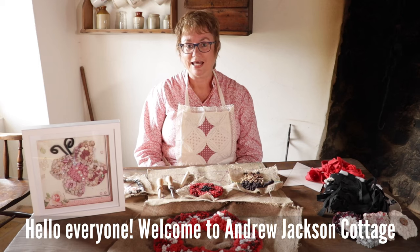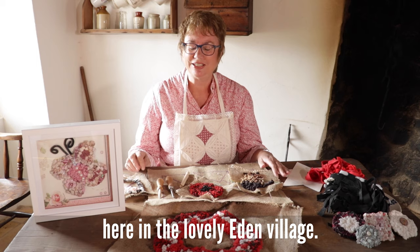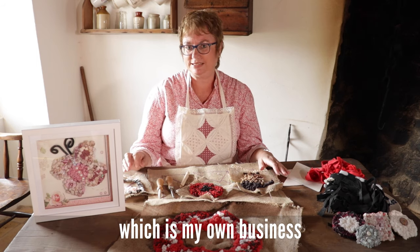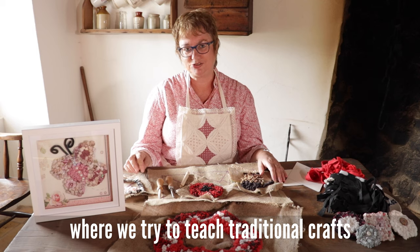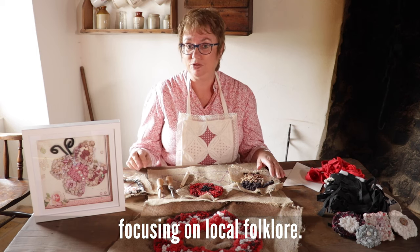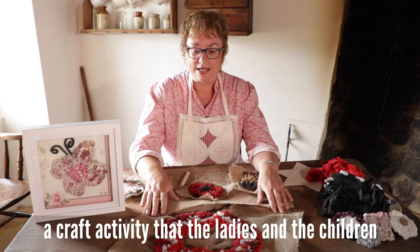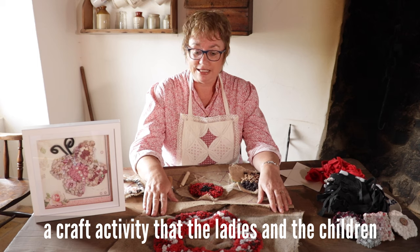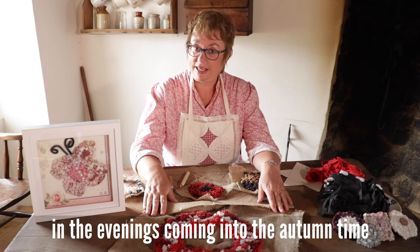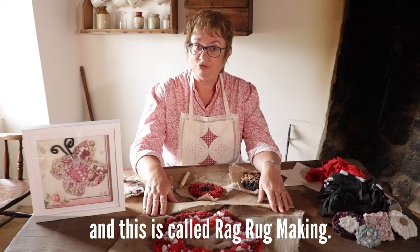Hello everyone, welcome to Andrew Jackson Cottage here in the lovely Eden Village. I'm Madeleine from Kathleen's Attic, which is my own business where we try to teach traditional crafts and keep them alive, as well as focus on the local folklore. Today here in the cottage we're going to look at a craft activity that the ladies and children of the house would have participated in during the evenings coming into the autumn time. This is called rag rug making.